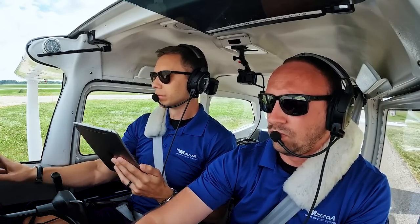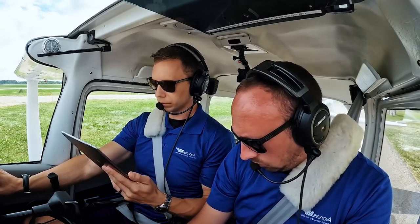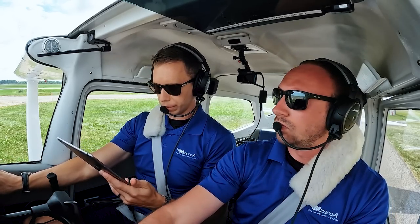Skyhawk 23 Mike Zulu, read back correct. Altimeter now 2975, runway 30, taxi via November. 30 via November, 23 Mike Zulu, thanks.